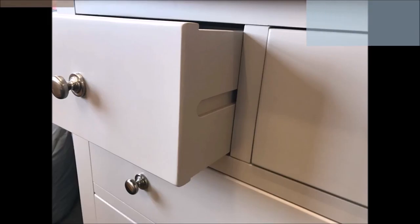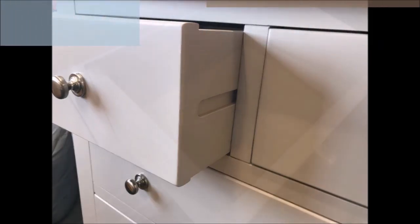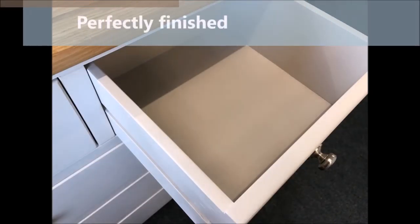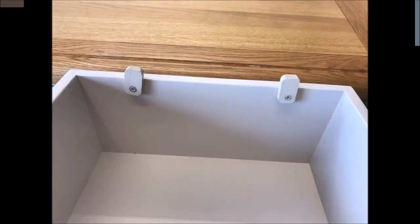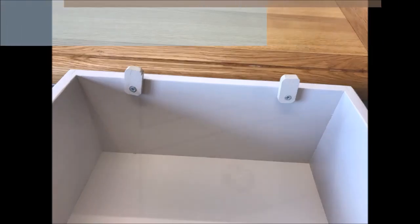All the drawers are made from solid New Zealand pine with solid wood drawer runners and a solid base. The inside of the drawers are finished just as well as the outside, and each drawer has a draw stopper to stop small children — or indeed big children — from accidentally pulling the drawer out too far.